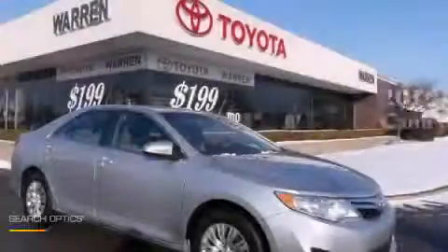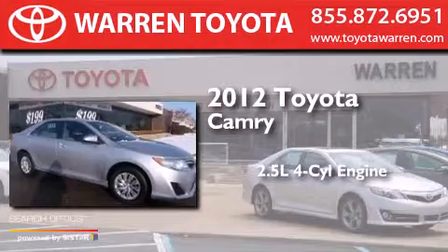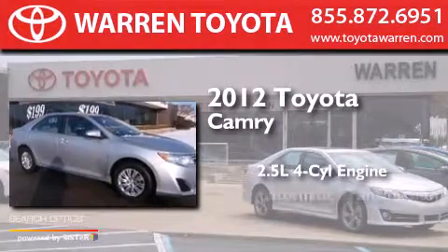This is a 2012 Toyota Camry. It features a 2.5-liter four-cylinder engine and an automatic transmission.